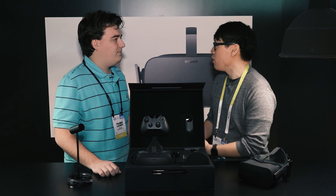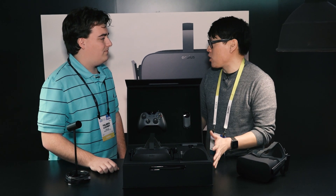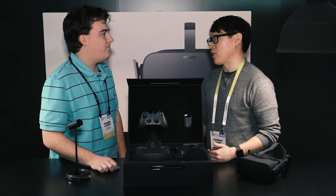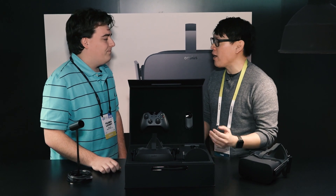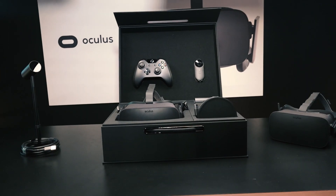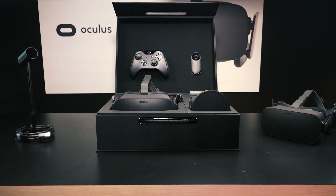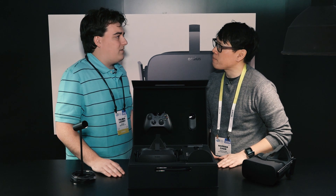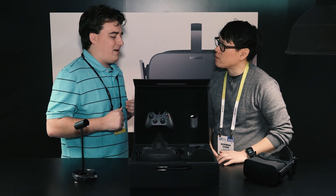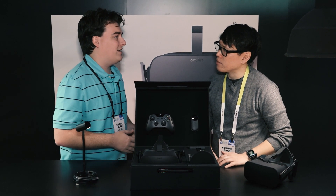You've been prototyping the Rift for a long time. We saw the DK1, DK2. We obviously know the consumer Rift has a lot more functionality - positional tracking, 90 hertz, you need specialized panels for that. At what point did you decide you didn't want to just use as many off-the-shelf components as you could, that you needed to do a lot of custom stuff? It wasn't driven by a want, it wasn't driven by a desire to go custom - it was a need to go custom.